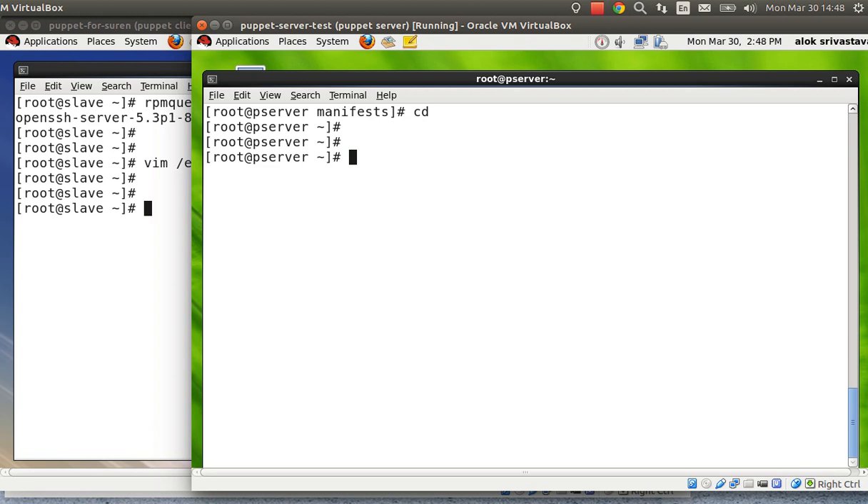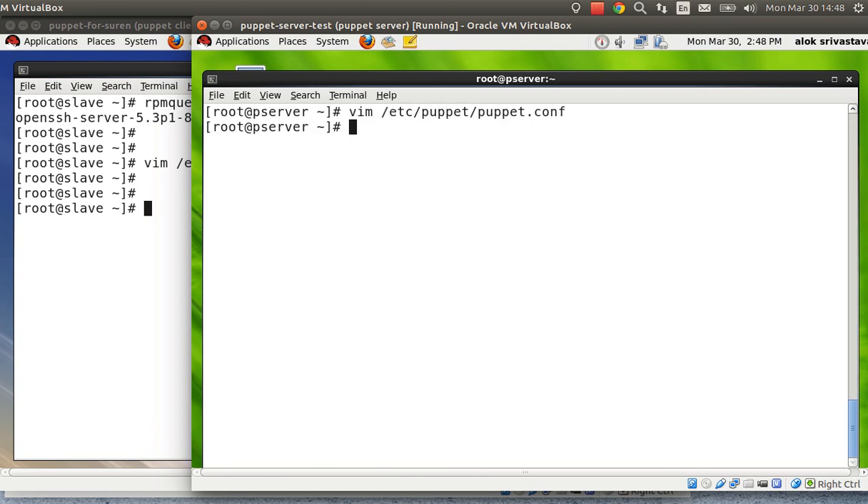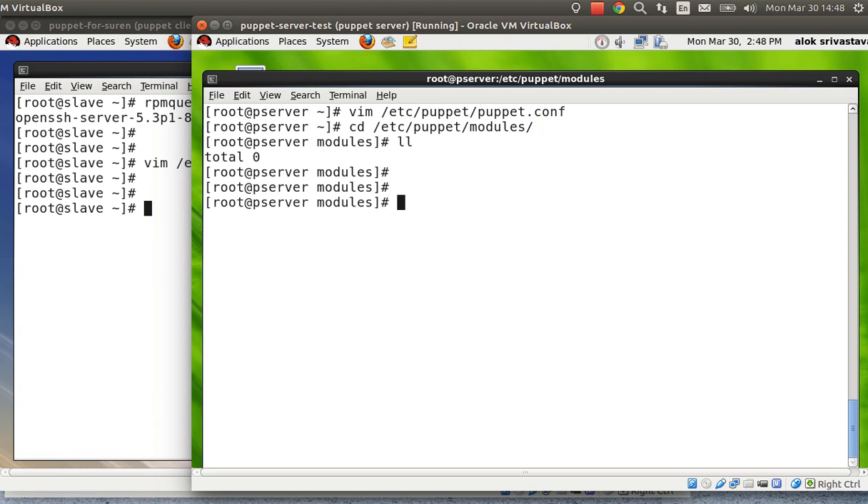To set things up, open the main Puppet config file, puppet.conf, and specify the module path. Add a line that tells Puppet where to find modules — in my case, /etc/puppet/modules. You're telling Puppet the location where it should look for modules. Now I'll move into /etc/puppet/modules. Obviously the directory will be empty at this point.